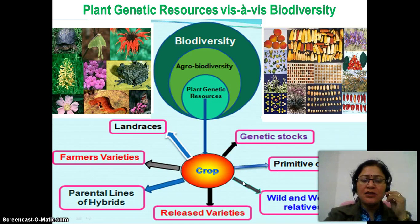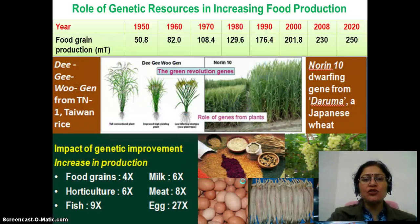Plant genetic resources can be land races, farmers variety, parental lines of hybrids, released variety, wild and weed relatives, primitive cultivars, and genetic resources.